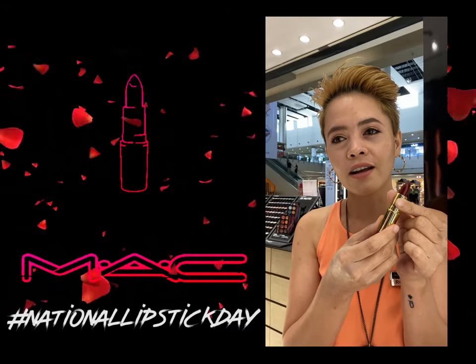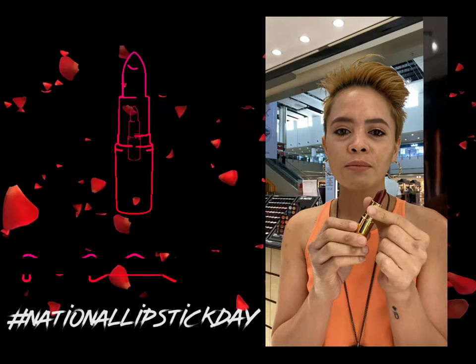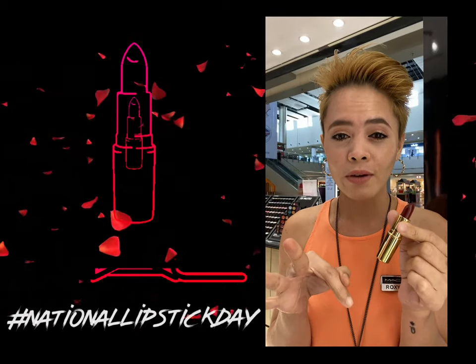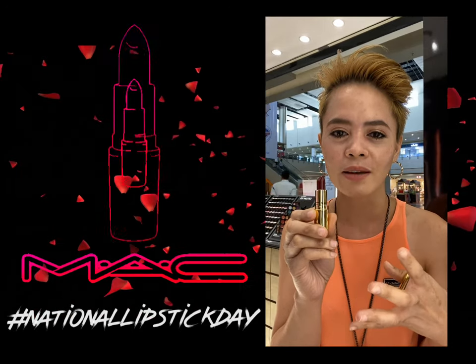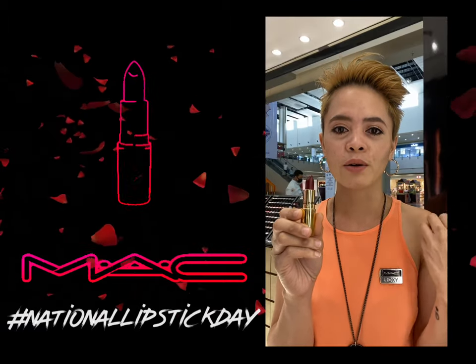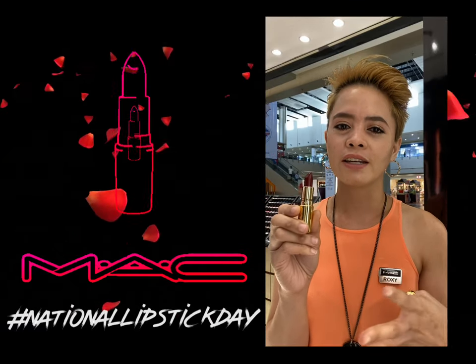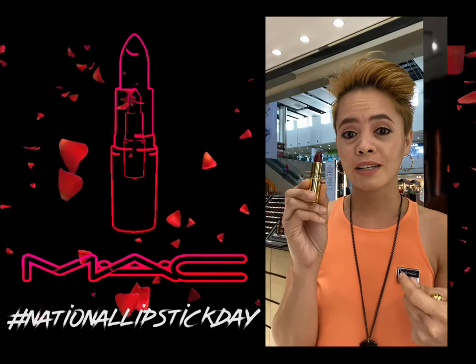There are lots of ways to wear this. Today I'm going to show you three ways to wear this, para ma-appreciate yung color. Because some are thinking baka this one is too dark for them, pero the truth is, you can really wear this on an everyday basis. So I'm going to show you how.